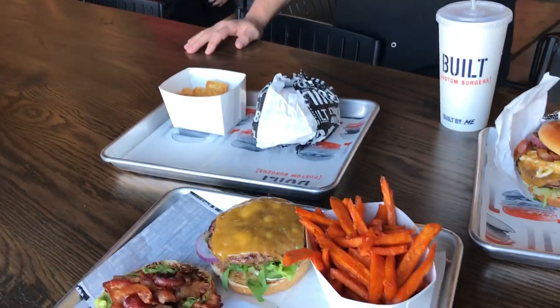Tater tots, garlic tots, french fries, milkshakes, and draught and bottled beer. Please come visit us down here at OneDaytona — Built Custom Burgers.